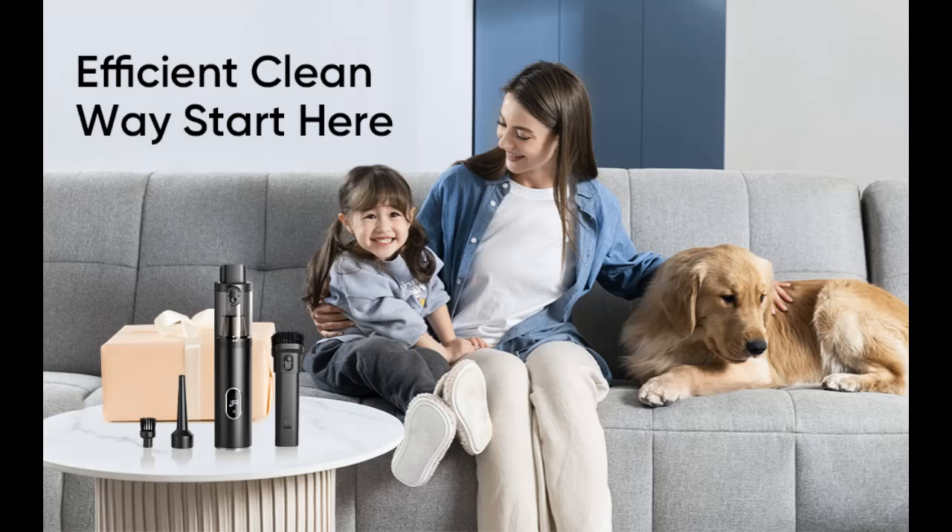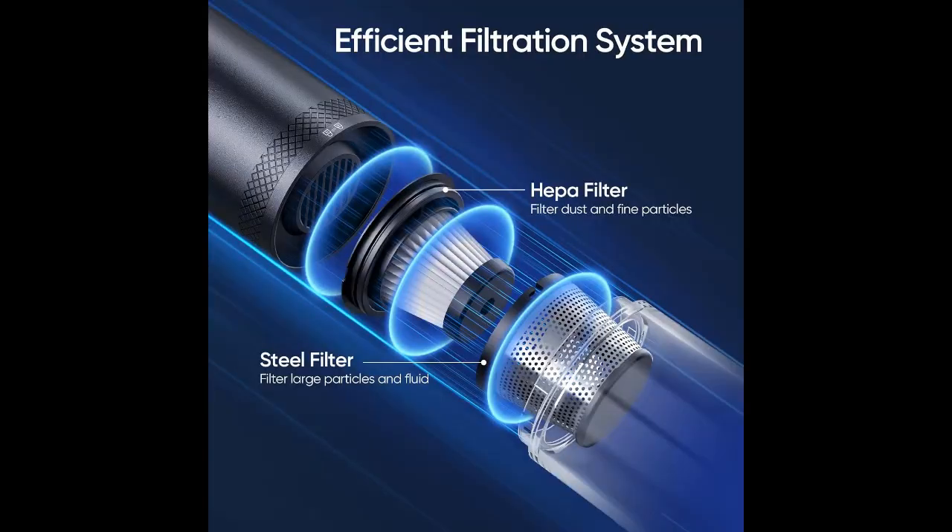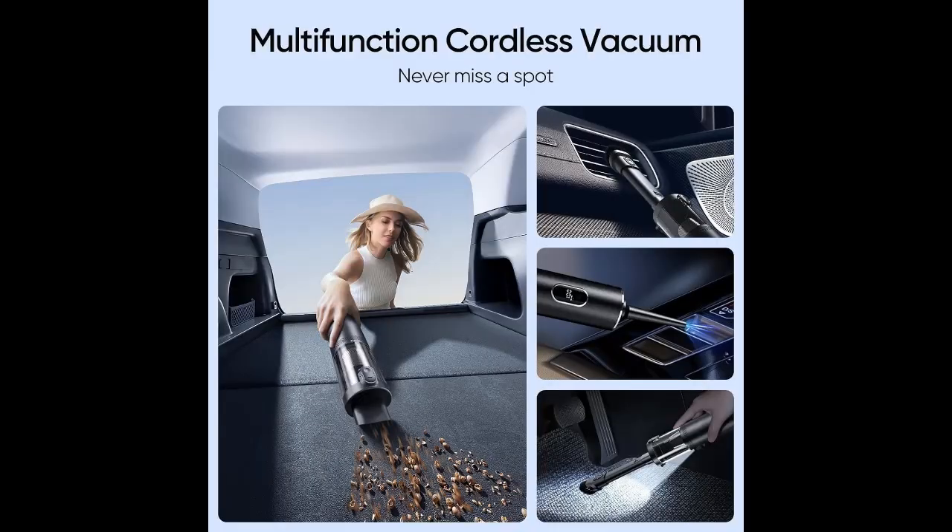4-in-1 multifunctional small vacuum — 4 universal nozzles meet different cleaning needs. It's your all-in-one solution for vacuuming, blowing, and inflating. Perfect for car cleaning, household tasks, and outdoor fun. In addition to cleaning surface impurities, our handheld vacuum cleaner has a brush attachment for hard-to-reach spots and stubborn stains.